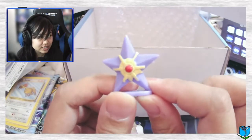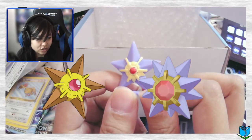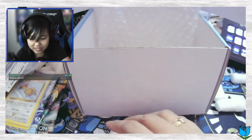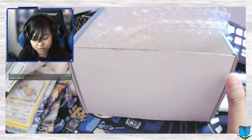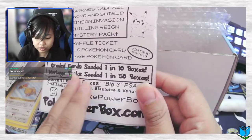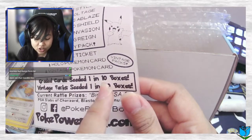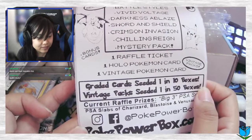And we got this — I forgot it comes with this as well. It comes with these miniature little toys. We got a — is this a Starmie or Staryu? I think it's Starmie, right? Starmie, Staryu is brown. Yes, Starmie. Unfortunately we weren't one of the lucky ones to get a sealed graded card or a sealed vintage pack, but it's one out of ten chances for a graded card and one out of fifty for a vintage pack.